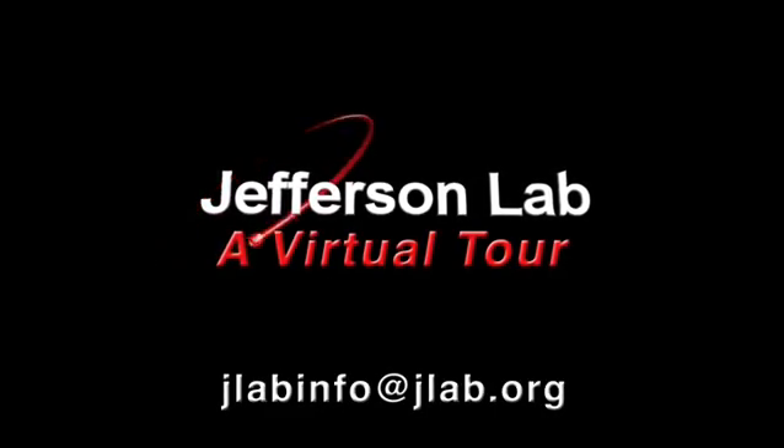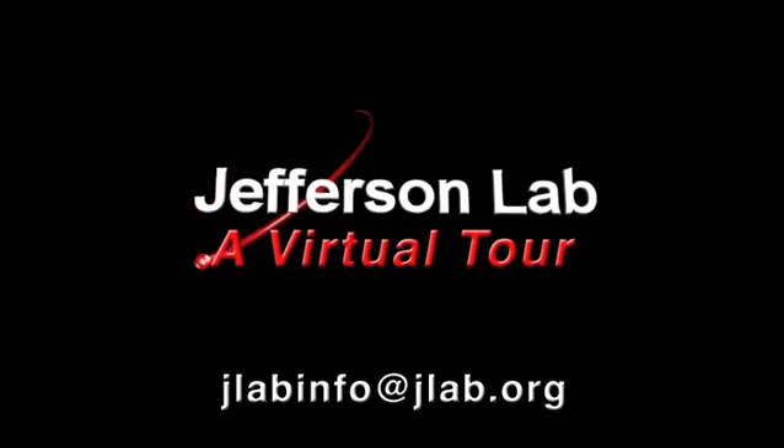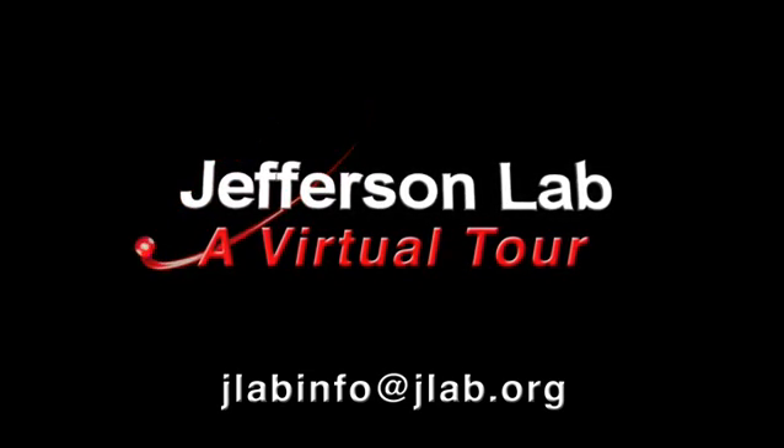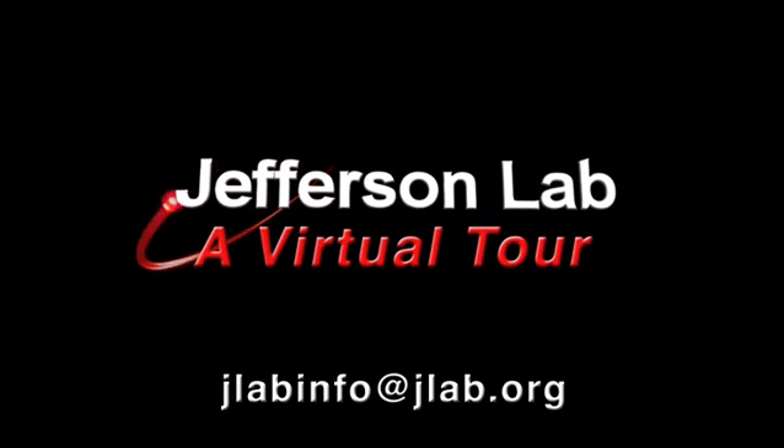This tour provides a glimpse into the research facilities and programs at Jefferson Lab. For more information about the laboratory, contact the Public Affairs Office at jlabinfo@jlab.org.